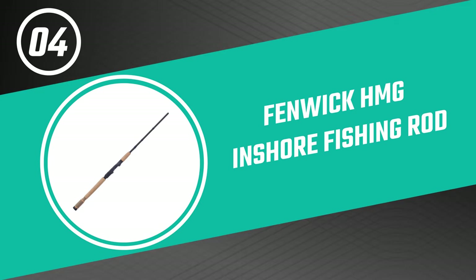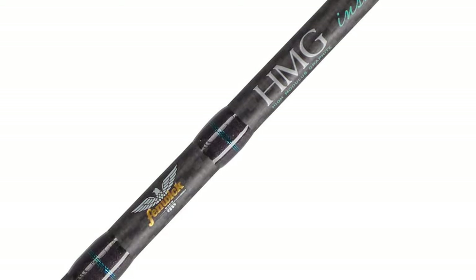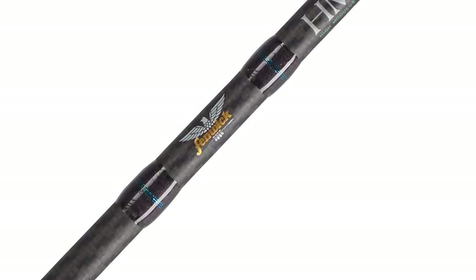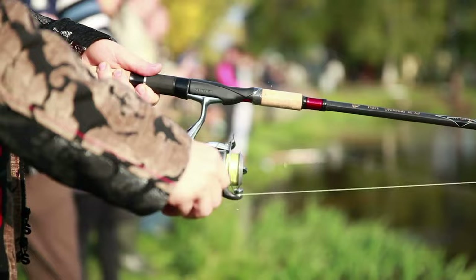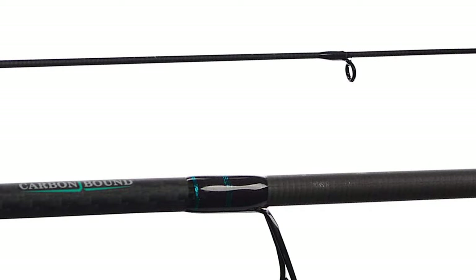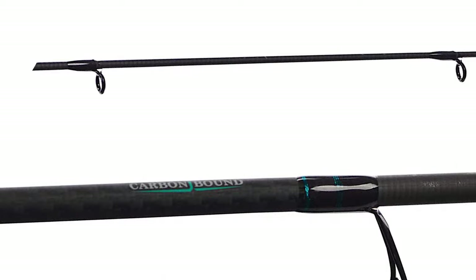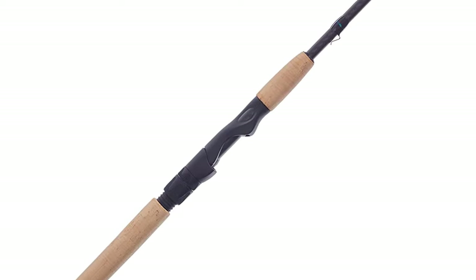Number four: the Fenwick HMG Inshore Fishing Rod. Whether you are targeting big fish or just want a sturdy rod for general use, the Fenwick HMG is a great option. It is well built and offers good performance for a budget-friendly price. It is particularly notable for its carbon-bound rod blank with spiral carbon threads, offering impressive strength, accuracy, and sensitivity. The rod also features durable Fuji titanium guides and a triple-A cork handle, so you won't lose your grip even in harsh conditions. Double retaining rings on the reel seat guarantee they won't come loose with frequent use.